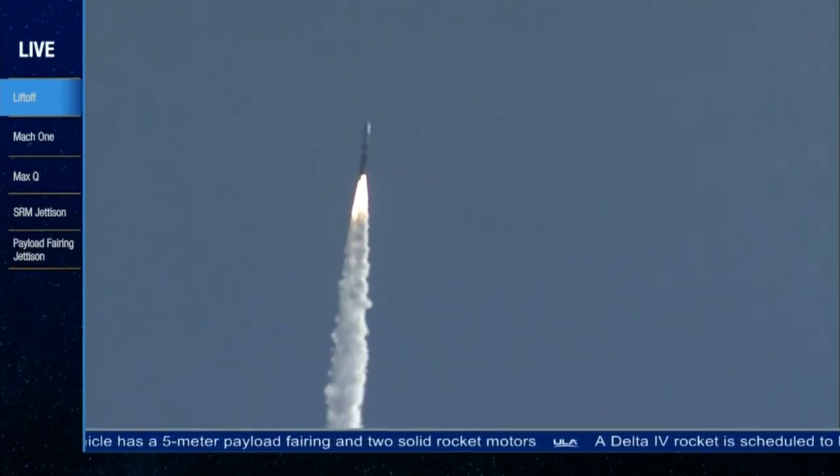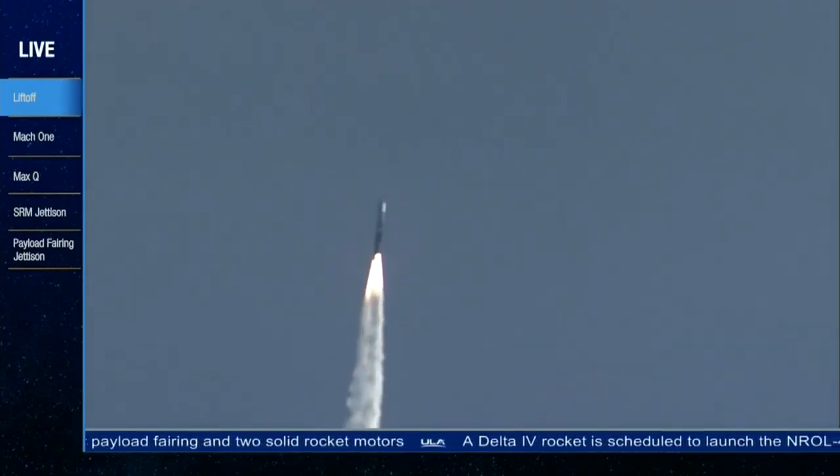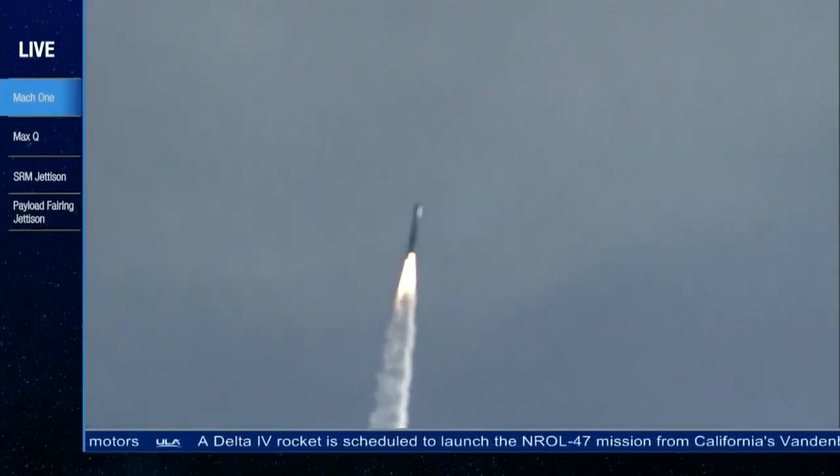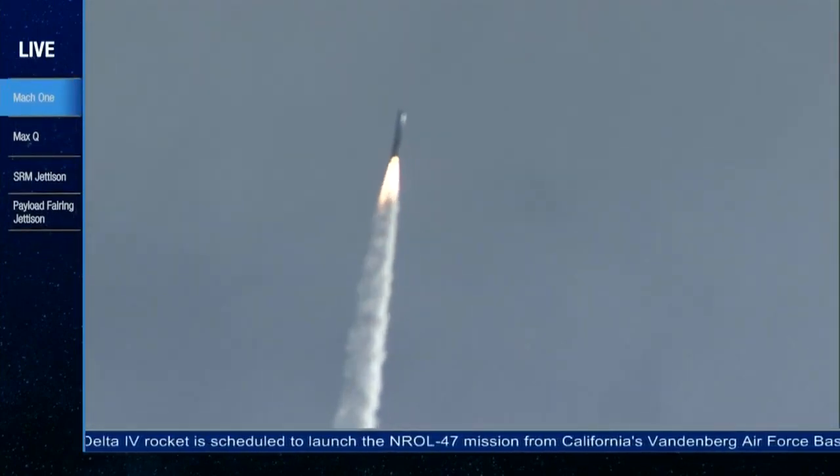Now coming up on 49 seconds into the flight — Mach 1, Delta IV is now supersonic. And at 55 seconds in, max Q, maximum dynamic pressure.